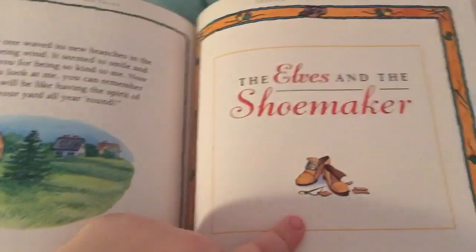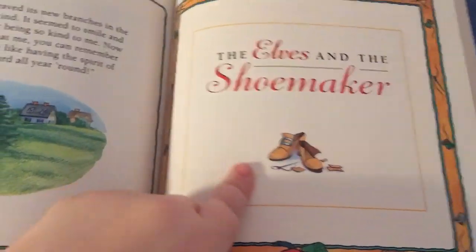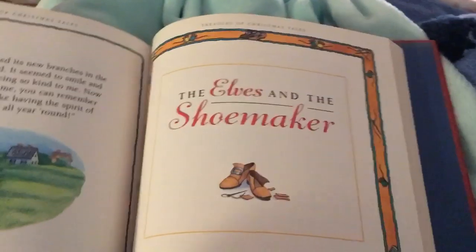Alright, that was our story guys. Tomorrow is 'The Elves and the Shoemaker' — this one's really cute too. Goodnight, bye!